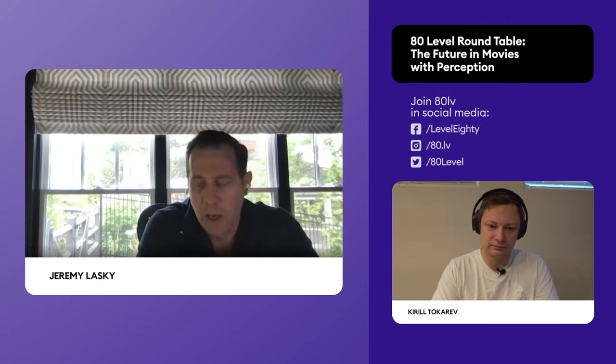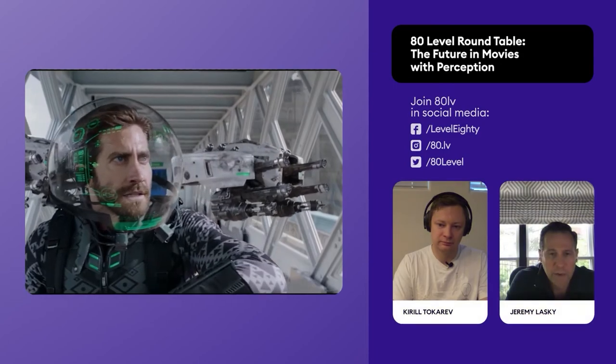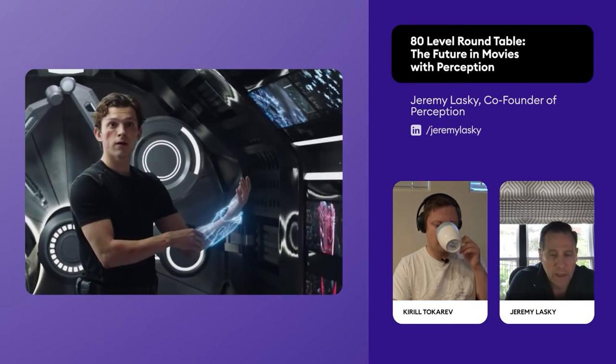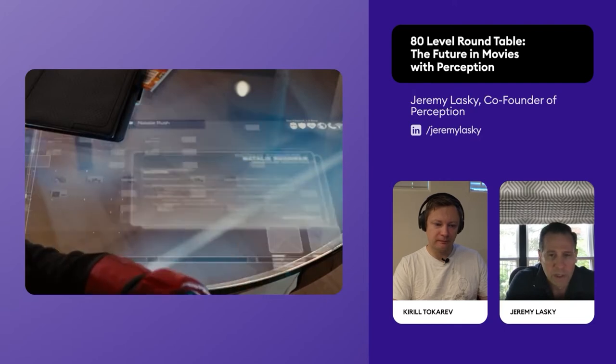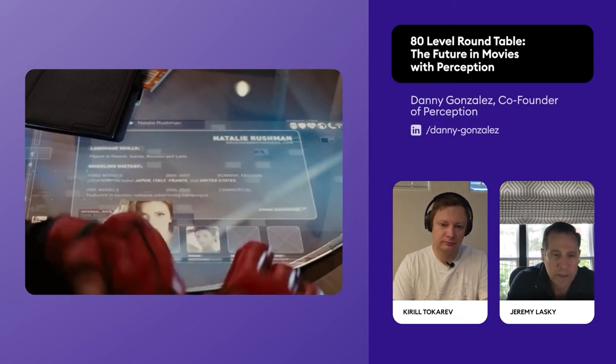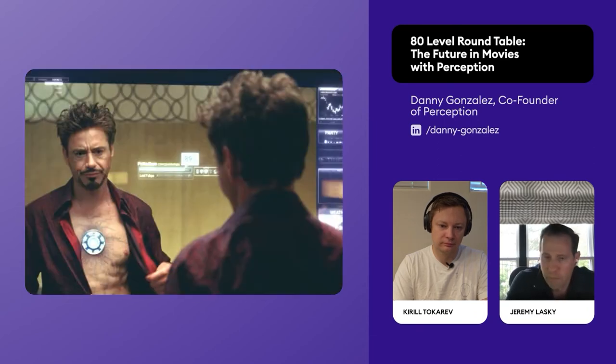It all comes back to the story and the characters. The technology we're creating for these characters has to support whatever that scene is about and showcase the character's technology, innovation, and in some cases their personality. When we're designing Tony Stark's technology, it's very different than when we're designing Nick Fury's technology, or Jane Foster's, or Spider-Man's. Everybody's tech has to be some sort of reflection of who they are — their level of innovation and their own resources. Tony Stark has unlimited resources and can create whatever money can buy.